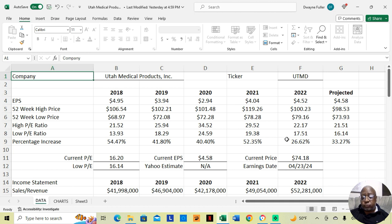And in 2022, they were at $79.16 at their low price and $100.23 at their high price. That was an increase of 26.62% during the course of the year. Currently, they're at $74.18 in after hours today, and based on my PE estimate, the stock can go to $98.53.